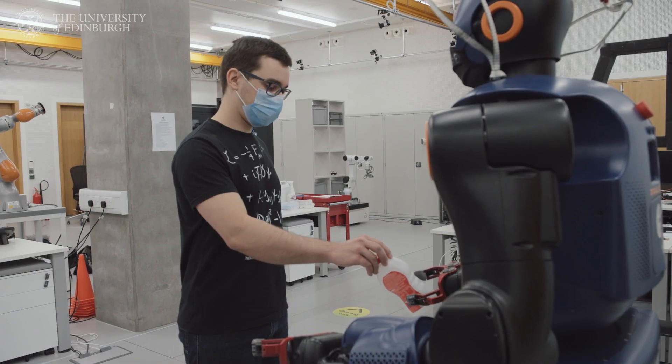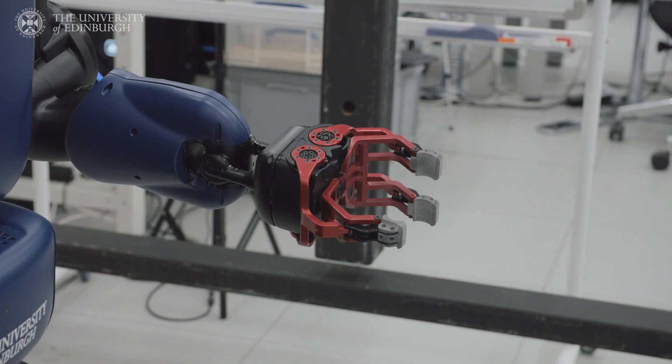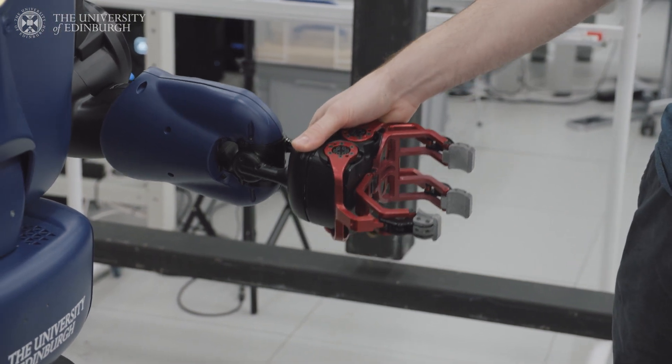I'm really interested in human-robot collaboration — how we can enable robots to perform a common task effectively with humans, such as pouring wine into a human's glass. But humans are really difficult to predict, and so I'm interested in how we can better make those predictions.